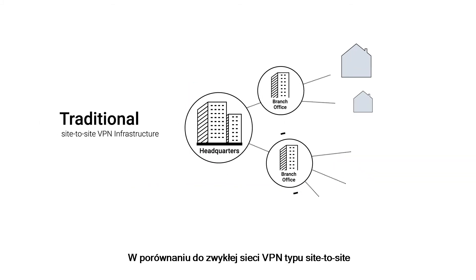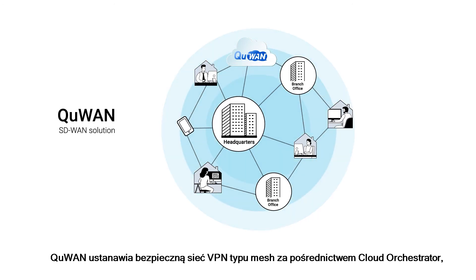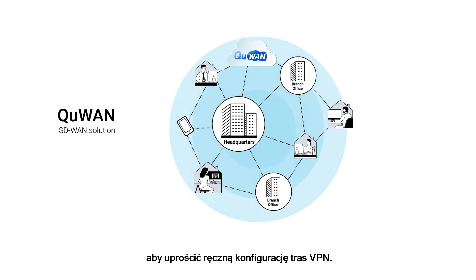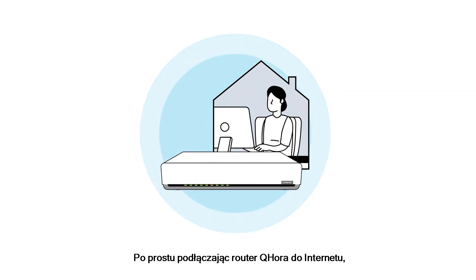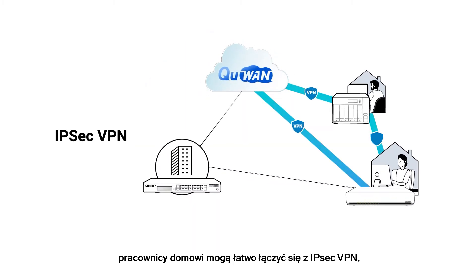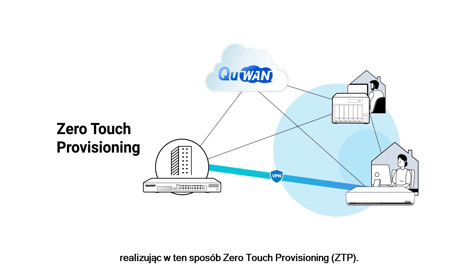Compared to normal site-to-site VPN, Q1 establishes a secure mesh VPN via its cloud orchestrator to simplify manual VPN route configuration. By simply connecting the QHORA router to the internet, home workers can easily connect to the IPSec VPN, thus realizing zero-touch provisioning.